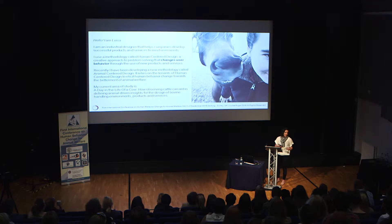So what does it mean to be an industrial designer? For the last 10 years, I have been helping companies develop products and services. That means I'm studying how people interact with things around them, and I'm redesigning them so that they have better experiences.